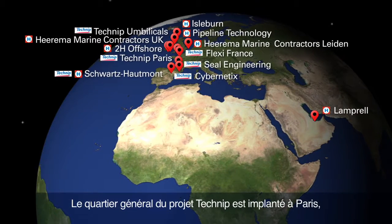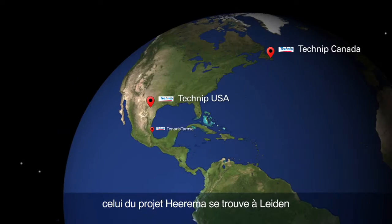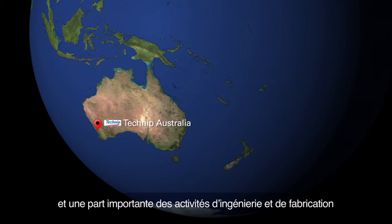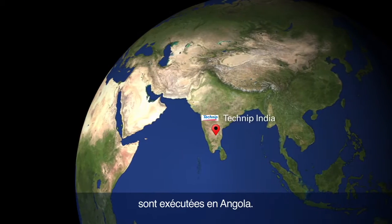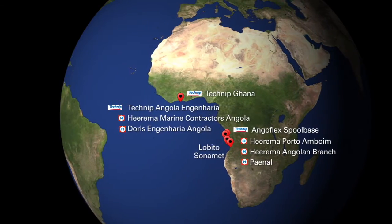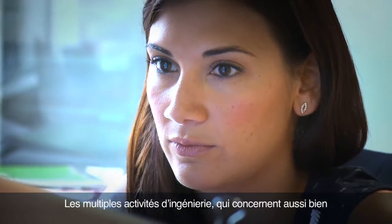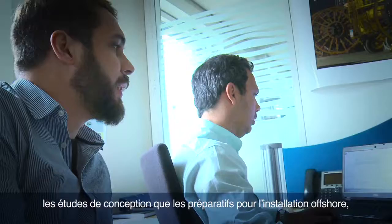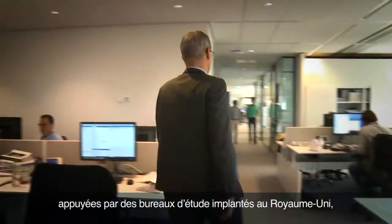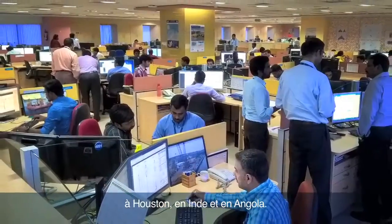The Technip project headquarters are located in Paris. The Heerema project headquarters are located in Leiden, and a considerable share of the engineering and fabrication activities are being executed in Angola. The extensive engineering activities, both in design engineering as well as the preparations for the offshore installation, are being conducted in Paris and Leiden, with the support of engineering offices in the UK, Houston, India and Angola.